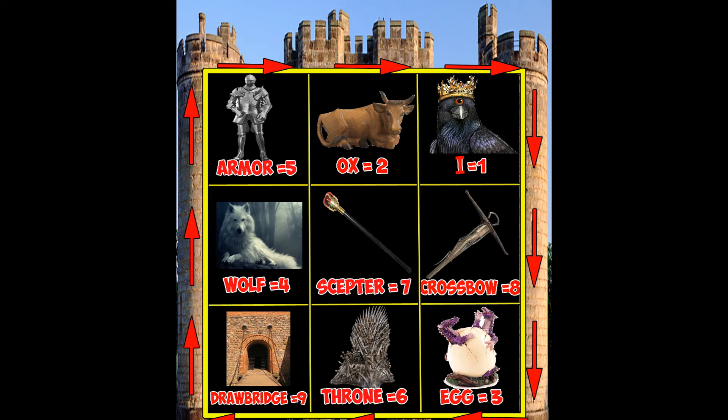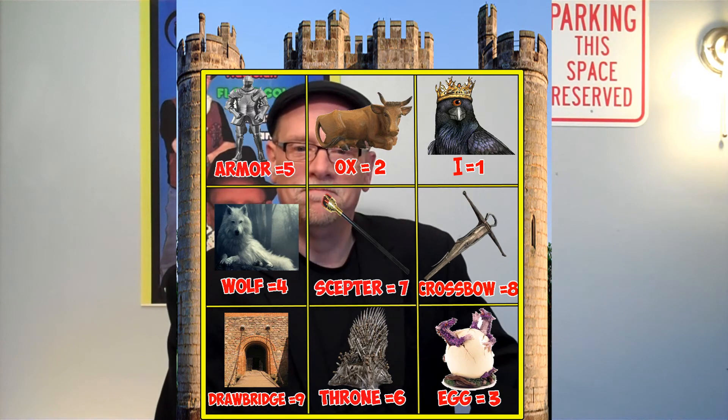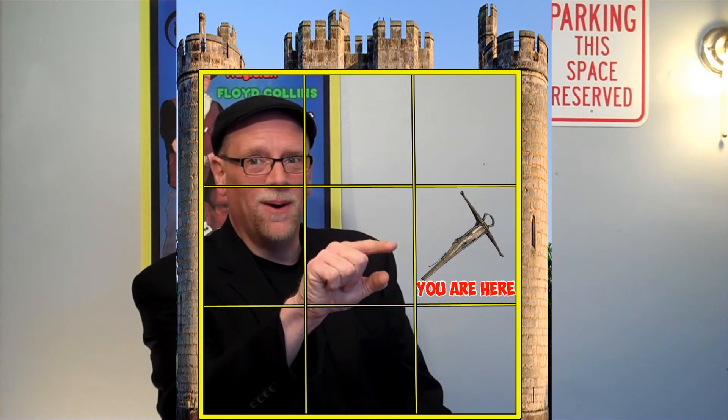Hold your finger there. I will now try to figure out where you're at. Got a pretty good idea. You are right here on the crossbow. That's it for this episode.